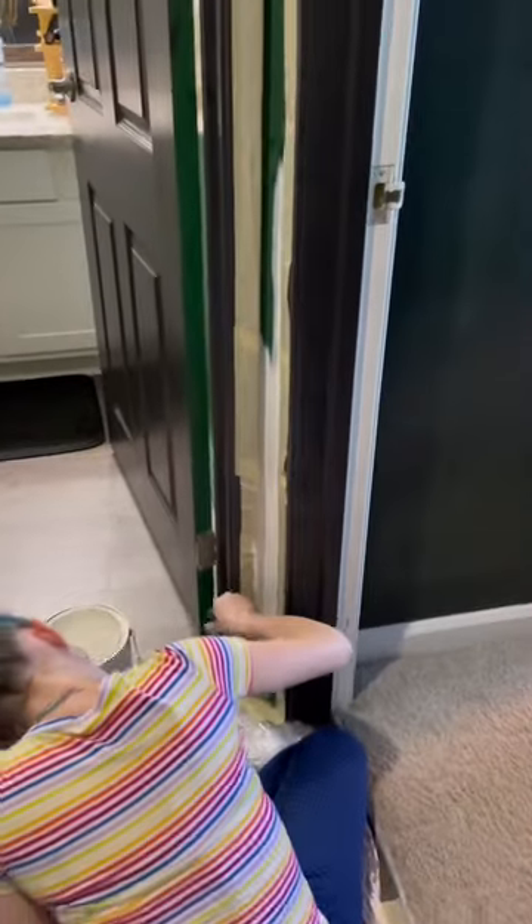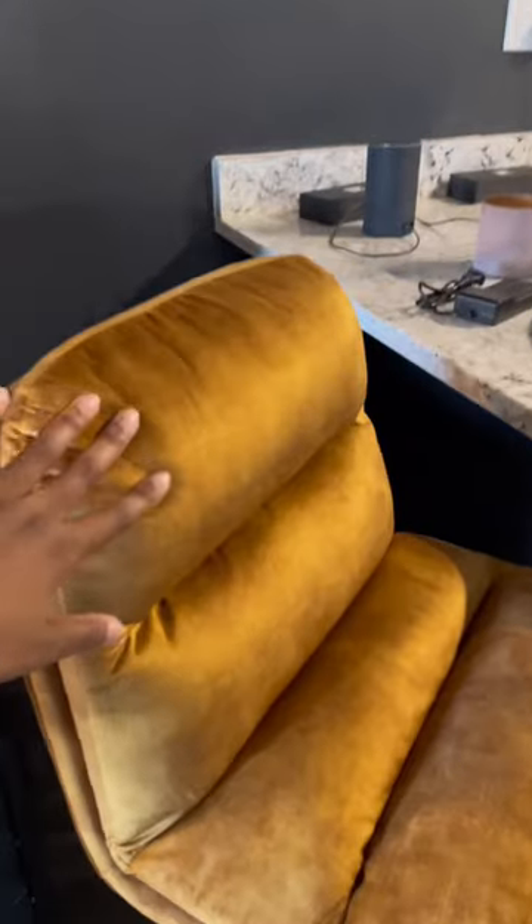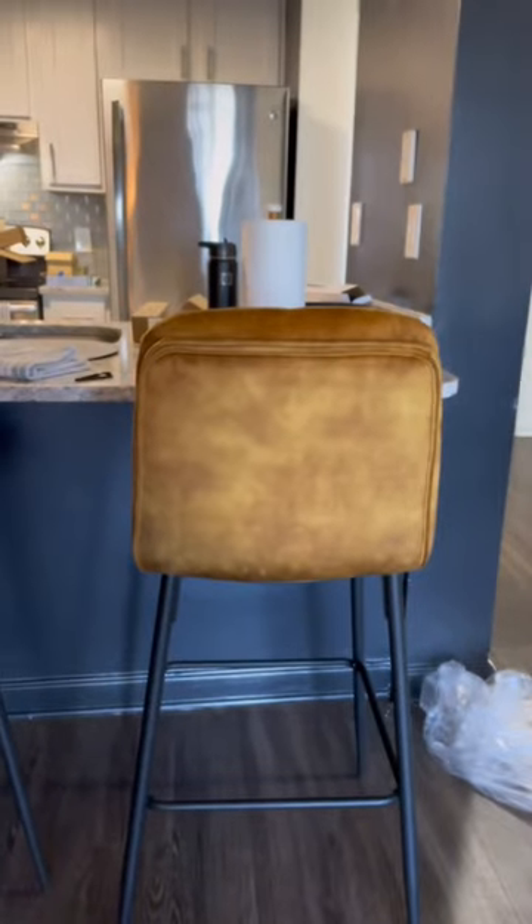So we hired a task driver to paint it white for us. And these stools — I was so nervous because they had no reviews on Amazon, but they're velvet, they're beautiful, they're comfortable. They're a little too tall but we're gonna get the right size, don't you worry.